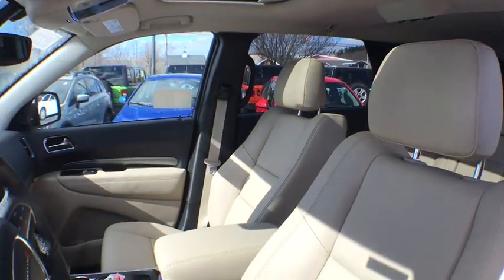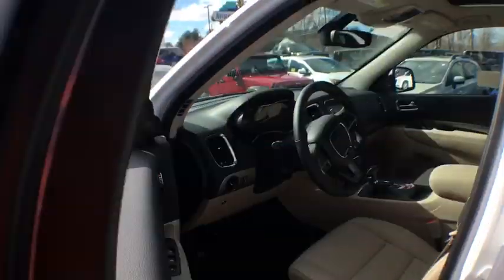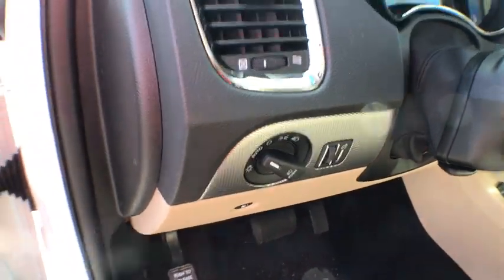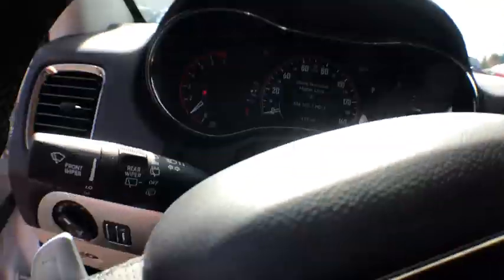Here are some of this vehicle's great options: backup camera, all-wheel drive, anti-lock braking system, steering wheel audio controls, power sunroof, stability control, traction control, keyless entry, Bluetooth, leather-wrapped steering wheel, power steering, adjustable steering wheel.